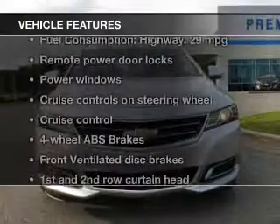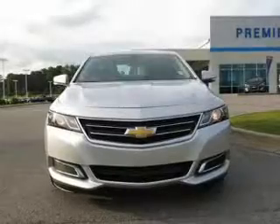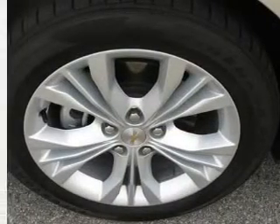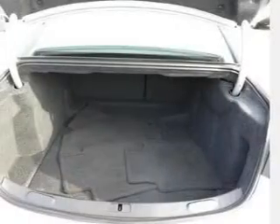And with these notable features, you won't want to miss out on the opportunity to own this amazing ride: keyless entry, power door locks, power windows, cruise control, Bluetooth wireless, an AM-FM stereo with a CD player, and a satellite radio.